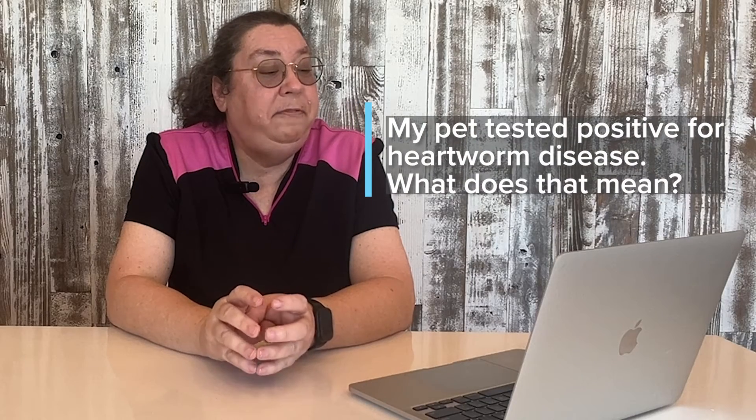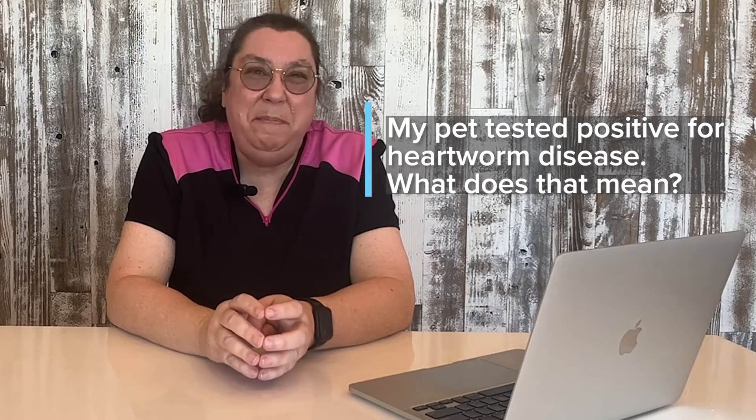My pet tested positive for heartworm disease — what does that mean? A positive heartworm test means that your dog has worms living within the heart and the large blood vessels between the heart and the lungs.